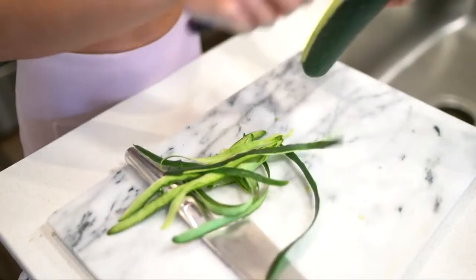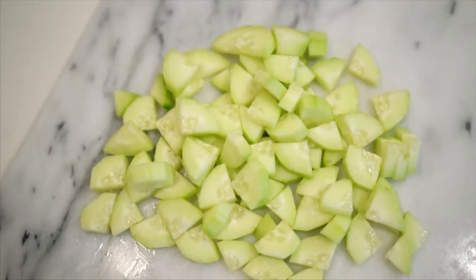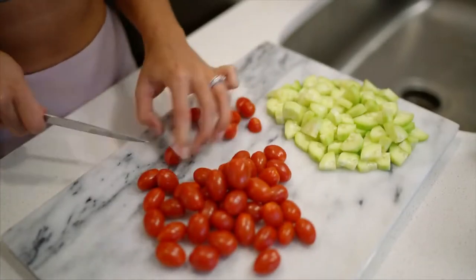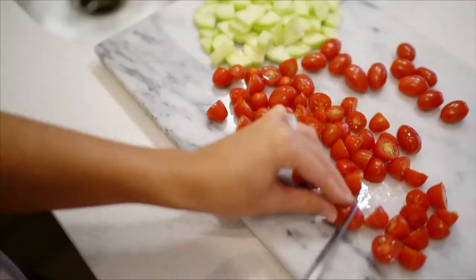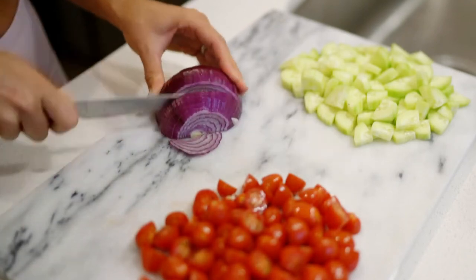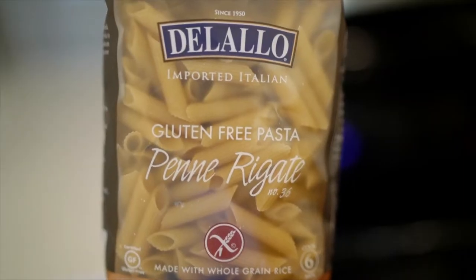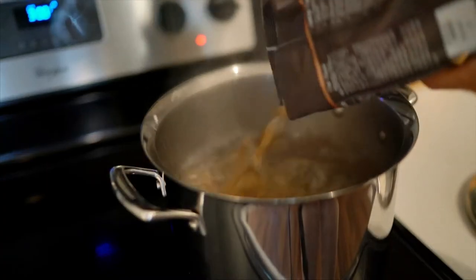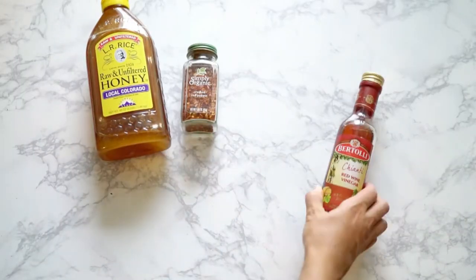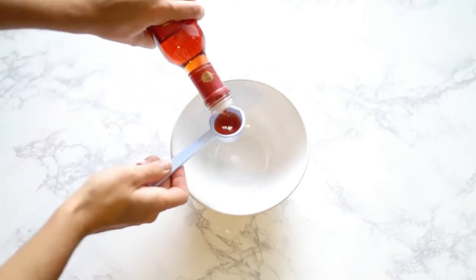For lunch I'm just having a Greek pasta salad. All I'm gonna do is chop up some fresh cucumbers, baby tomatoes, and red onion. Then I'm going to cook some gluten-free pasta — this is my favorite brand — and you just need to make sure you don't overcook it. While that's cooking, I'm gonna make the dressing, and all of the ingredients and measurements I'll include in the description below.